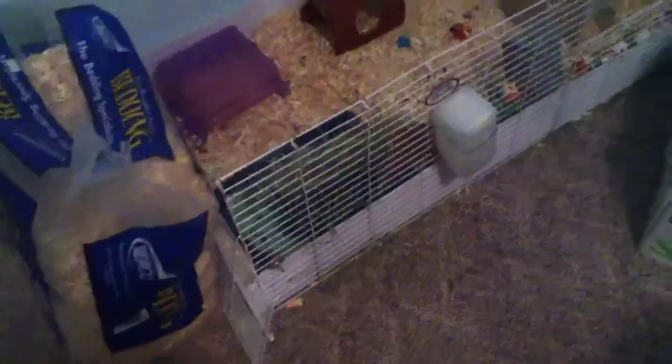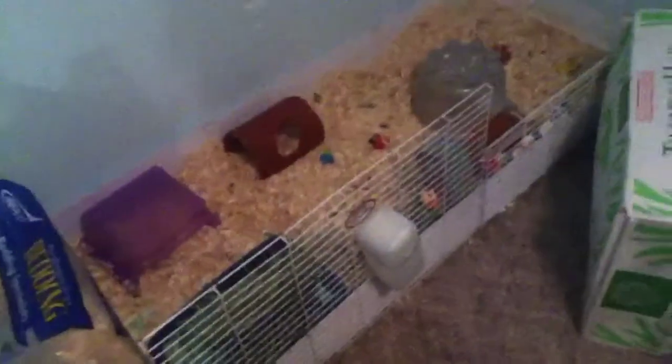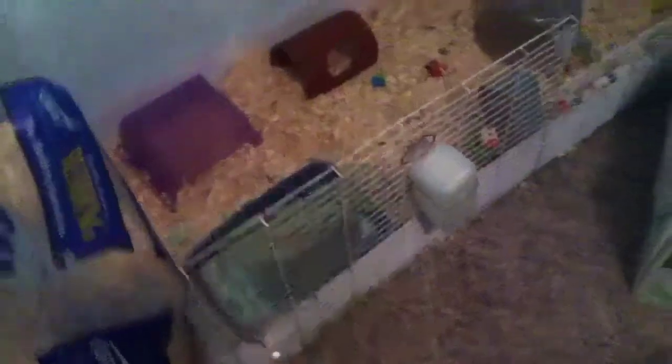Hey everybody, it's Mr. Pig here and today's video is going to be about different types of guinea pig breeds and hair patterns. All of these are from a website — I forgot the name, I printed this out such a long time ago. If I remember I'll put the link down below, but it's a really good website. Here's just a quick overview.